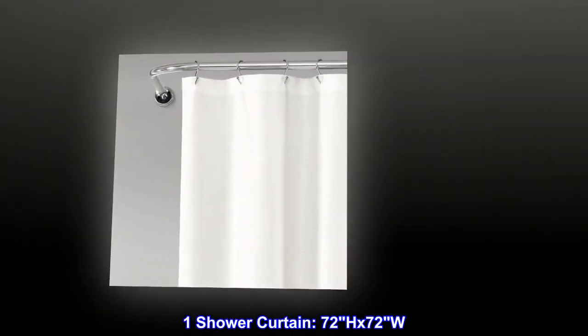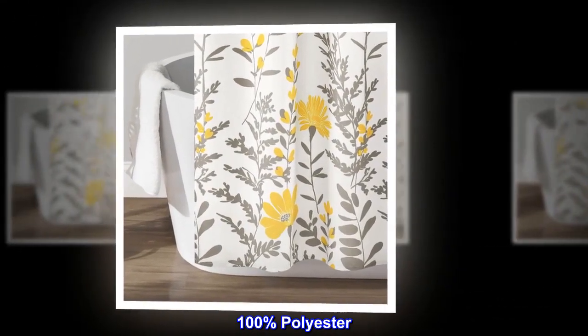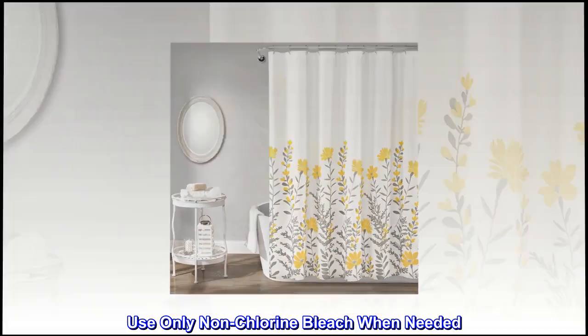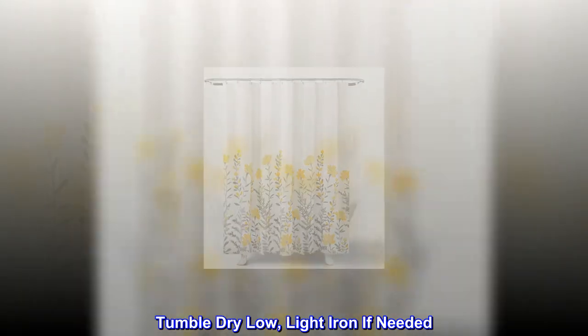1 shower curtain, 72H x 72W. 100% polyester. Machine wash cold, mesh bag, similar colors, gentle cycle. Use only non-chlorine bleach when needed. Tumble dry low, light iron if needed.